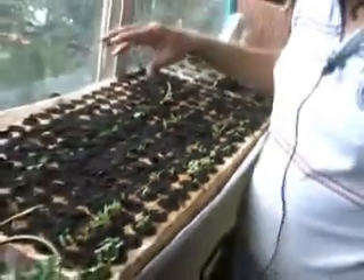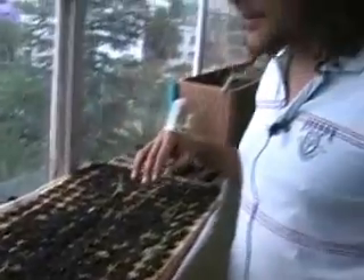The carrots, tomatoes, and chillies are a bit late to germinate, but they're coming up slowly.